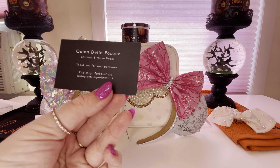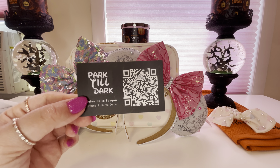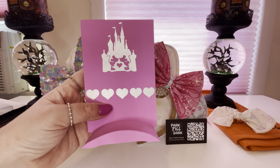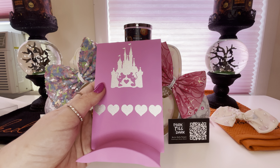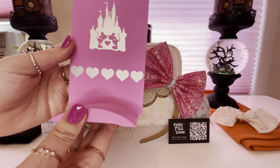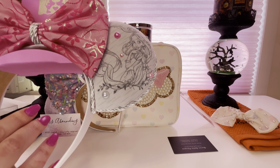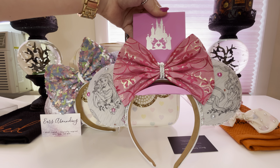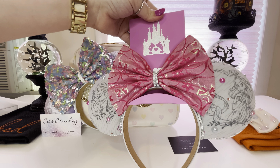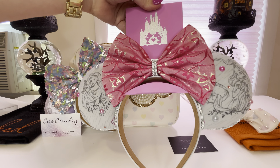The last item I wanted to share is something I won't necessarily be bringing to Disney but will help me display my ears. I visited an Etsy shop called Park Till Dark, which has all different types of clothing and home decor featuring Disney characters. What I found is a Minnie and Mickey inspired ear holder — also for lanyards — in gorgeous pink with an adorable scene of Minnie and Mickey in front of the princess castle with glittery hearts. You just hang this up on the wall and use it as an ear holder to display and store your ears.